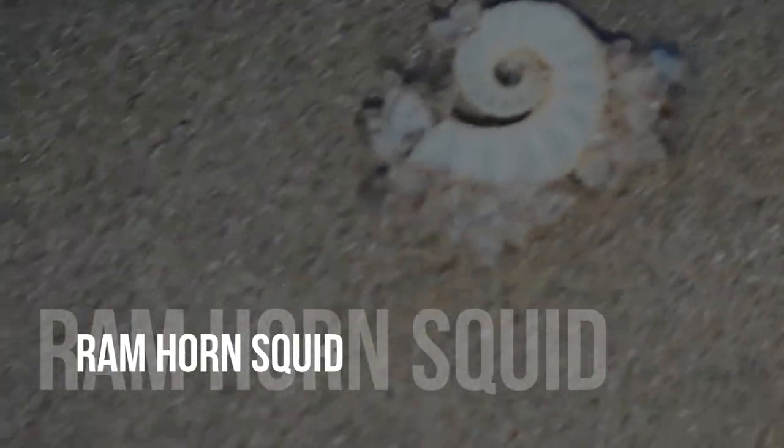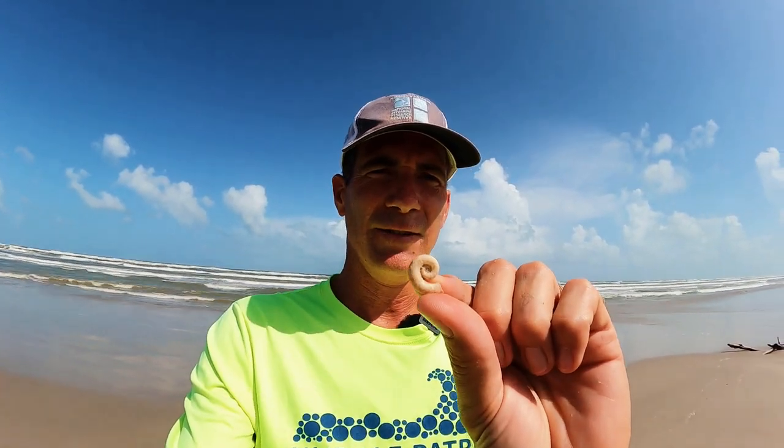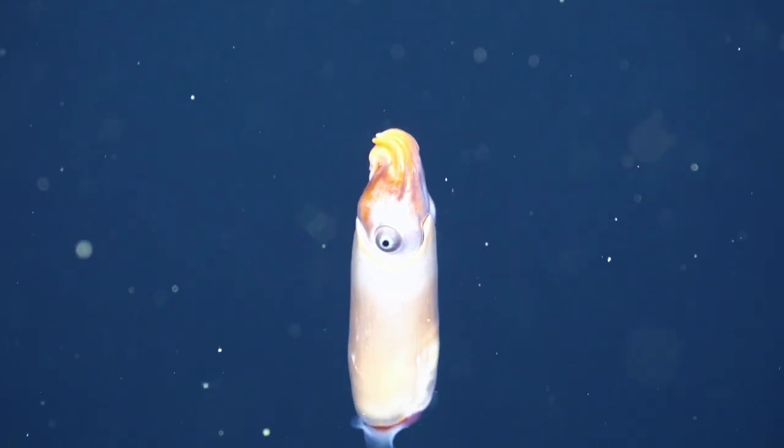Ramhorn Squid. The ramhorn squid's distinctive shell frequently washes up on beaches, but scientists had never observed a living specimen before. The Schmidt Ocean Institute's remotely operated vehicle, SuBastian, acquired video of the squid about 2,790 feet below the surface while studying deep marine parts of the Great Barrier Reef. The ramhorn squid has an internal shell more fashioned like the exterior coiled shell of its relative, the Nautilus, in contrast to most live squids, which have an internal hard shell remnant known as a pen. Notably, the squid swam with its head up toward the ocean's surface — the polar opposite of how experts expected the species to move.